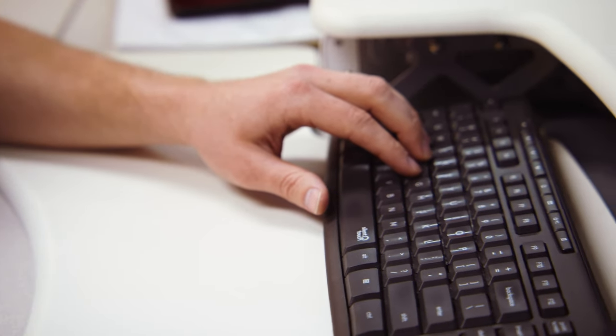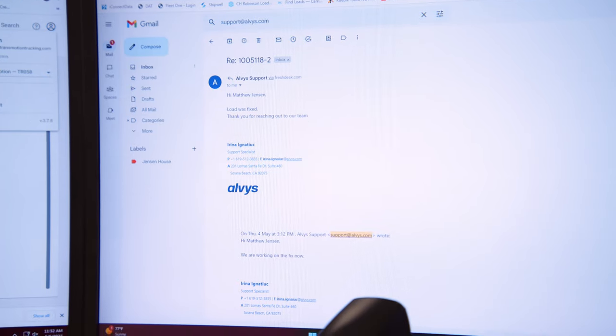Alvis was really great with their customer service and also with their engineers, making sure that the pathways we needed specifically were built on the back end so that we could have the accounting and reporting features that we needed for our company. Really for us, that high level of customization and that high level of personal touch — both of those things are values that we have as a company for TransMotion, so it's nice to have a partner in the industry that carries those same values.